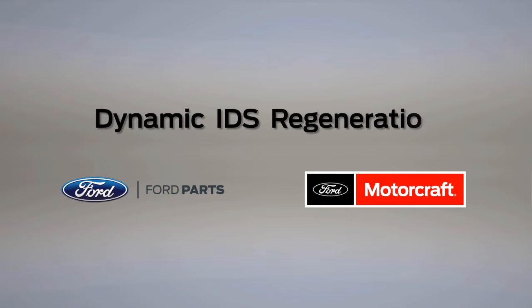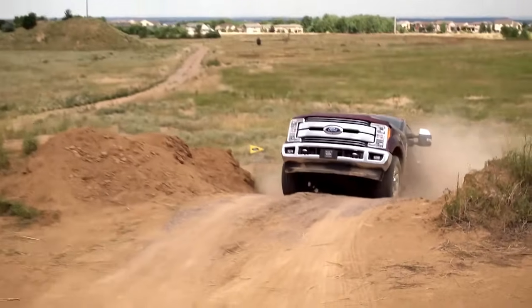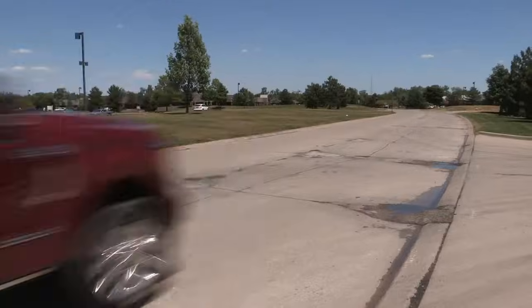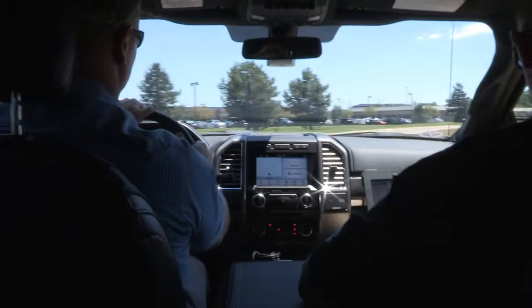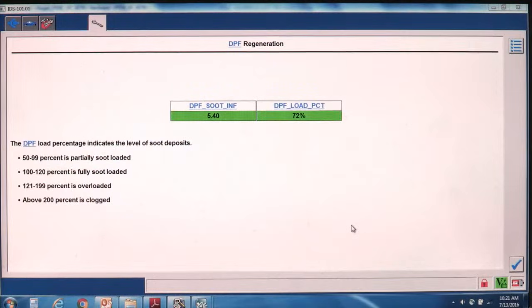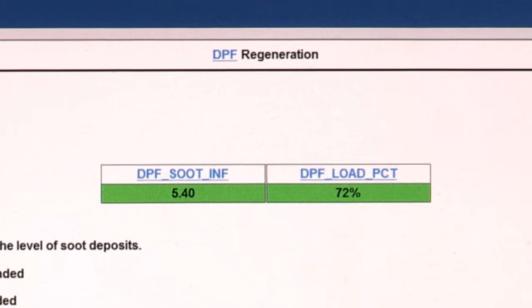Beginning with the 2017 Super Duty series, some vehicles will offer the option for dynamic regeneration clean for the diesel particulate filter or DPF system. A dynamic regeneration occurs while the vehicle is in motion and duplicates what the customer will experience. Please note that two people are required to perform the test if the IDS is to be monitored while driving. The system will check the soot load — the procedure can be used when the filter is more than 50% full of soot; below 50%, it's not needed.